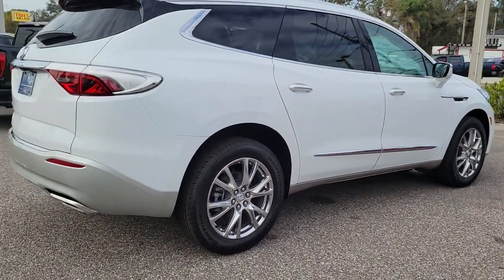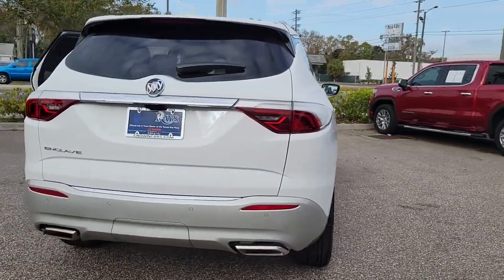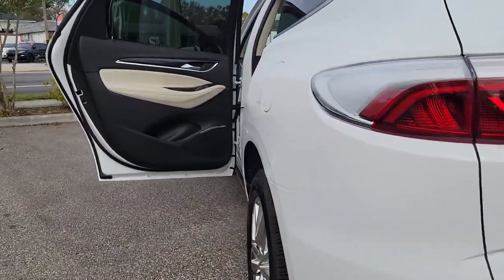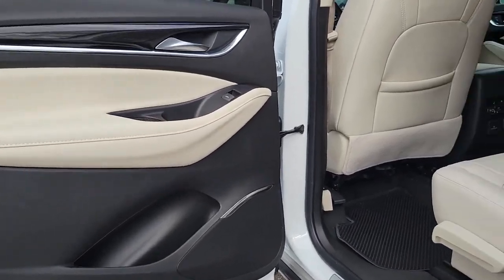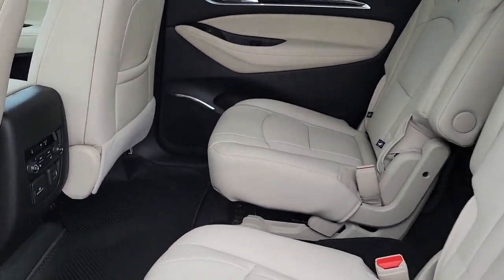These are just some of the great options this vehicle comes with: navigation system, keyless entry, sun and moonroof, heated driver seat, premium sound system, power liftgate, heated rear seat, satellite radio, power passenger seat, and heated mirrors.